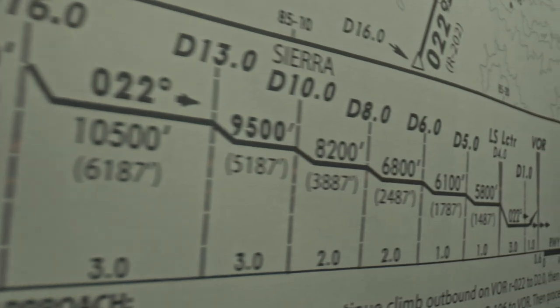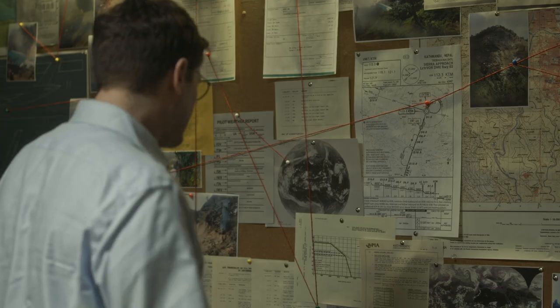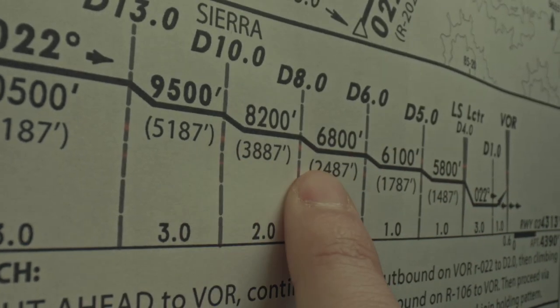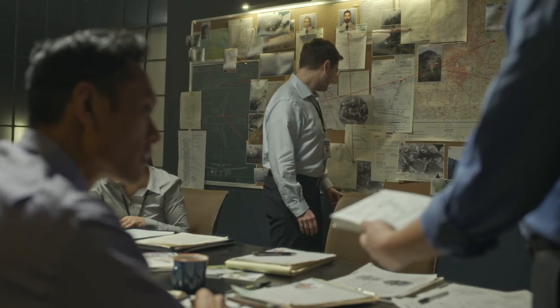They study the same chart used by the flight crew. Is 8,200 feet the right altitude for 10 miles or 8 miles? It's hard to say. Even harder when it's actual size.